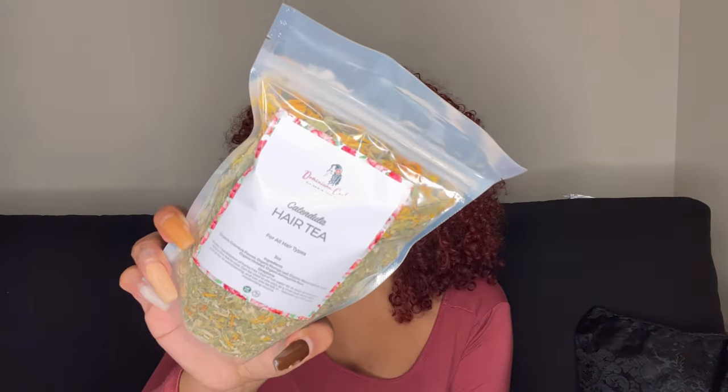I also got Dominican Curly's Calendula Hair Tea for all hair types. I treat it like a tea — after I brew it and let it cool, I put it in a spray bottle and spray my hair. I use it as a leave-in or to refresh and re-wet parts of my hair. It's an easy two-in-one addition to your wash day or styling routine.